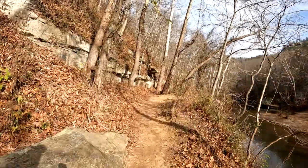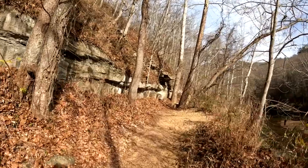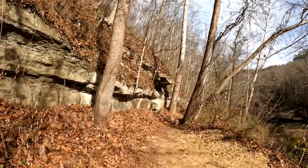We continue on down the trail. This took us a couple of hours — we weren't in a big hurry. We stopped, took pictures, and looked around a little bit.